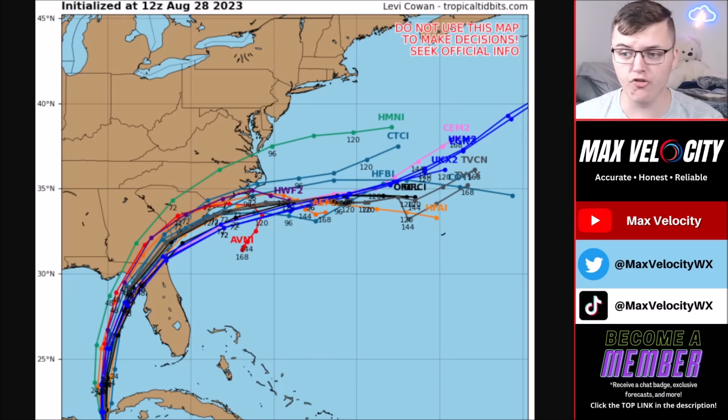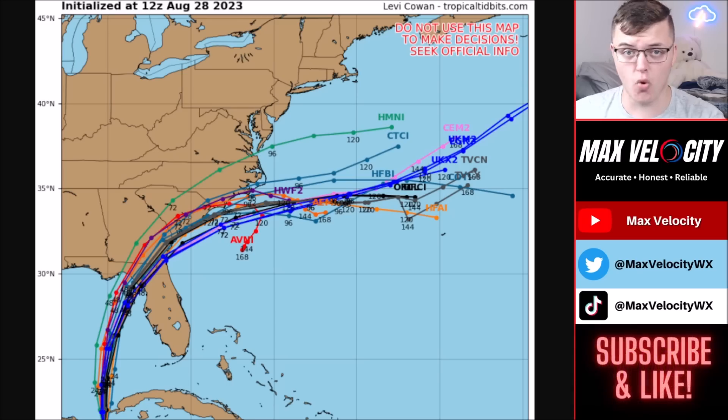In terms of the spaghetti models, they are all very much in agreement on where this will make landfall — basically between north of Tampa near the Suwannee River in the Big Bend, back through areas near the Anclote River. The Cedar Key area is really where I personally think this will make landfall, or at least within about a 35-mile radius of Cedar Key. That's the best chance for landfall, within 48 hours, going into Wednesday morning.